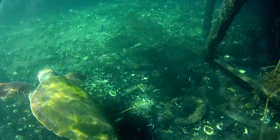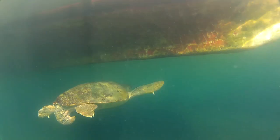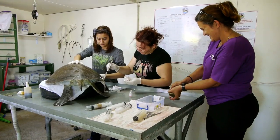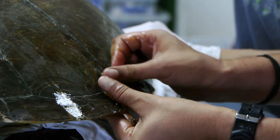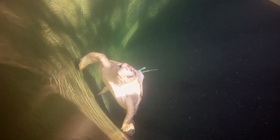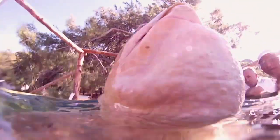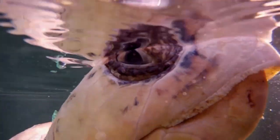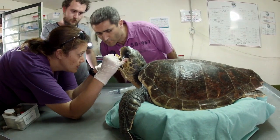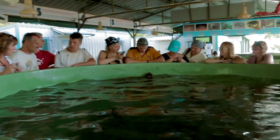They may be entangled in fishing nets or collide with boats or boat propellers. Thus Turkey needs a treatment and rehabilitation centre for the turtles. Dalyan Sea Turtle Research, Rescue and Rehabilitation Centre protects and studies these special guests of the beach. The centre is named Decamer for short.